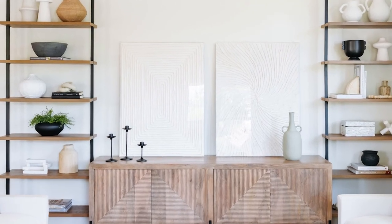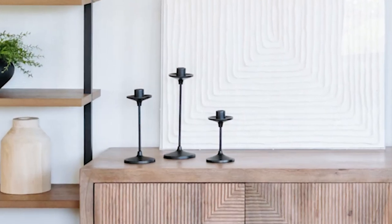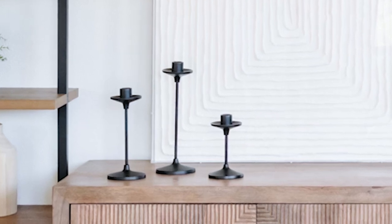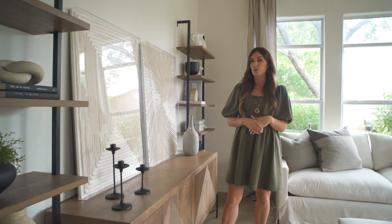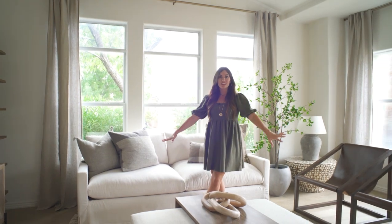I forgot to mention these candle holders — I love them. They're a simple modern addition that works really well on a tabletop like this or on a mantle for seasonal or year-round decor with candles. They come in both matte black and brushed brass, so I highly recommend them as a staple piece for your mantle or as a centerpiece.